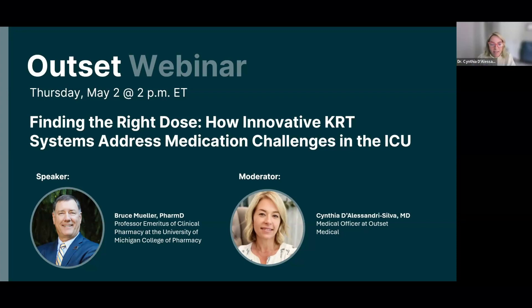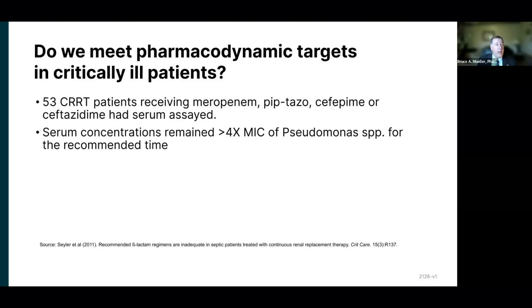So it sounds like pharmacy is intimately involved when solutions are used. What does the literature say about how well clinicians dose antibiotics in ICU patients receiving KRT? Well, there's a great paper — an oldie but a goodie from 2011 — Dr. Seiler published this particular paper. They had 53 CRT patients receiving the most commonly used antibiotics we still use today: meropenem, pip-tazo, cefepime, and ceftazidime. They had very specific and aggressive antibiotic serum concentration targets that they wanted to hit, and they measured serum concentrations in these 53 patients.